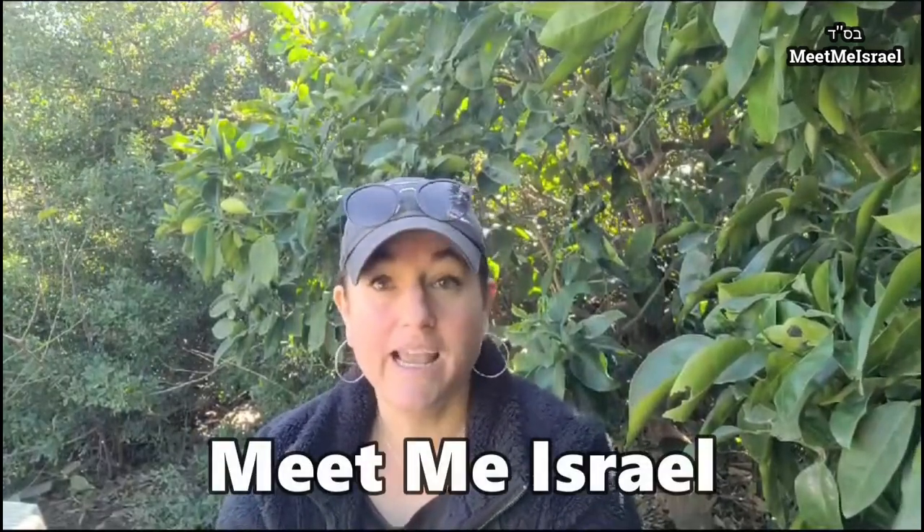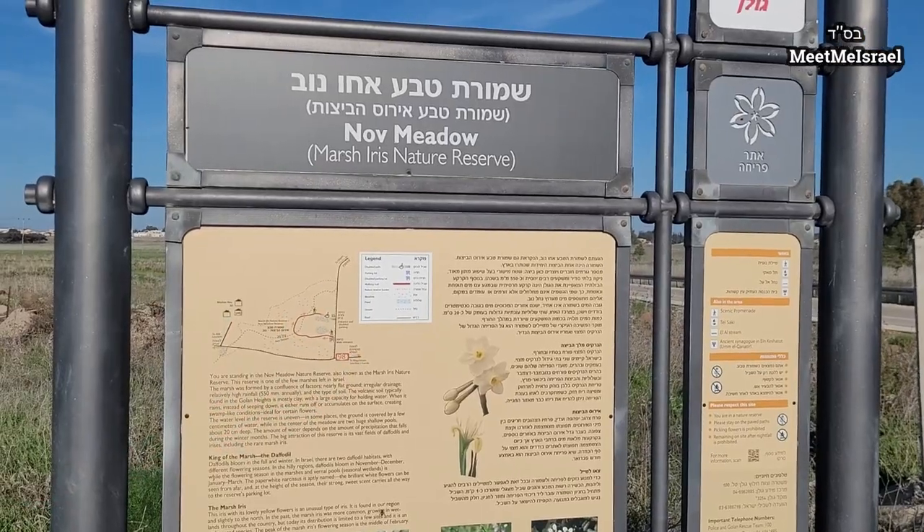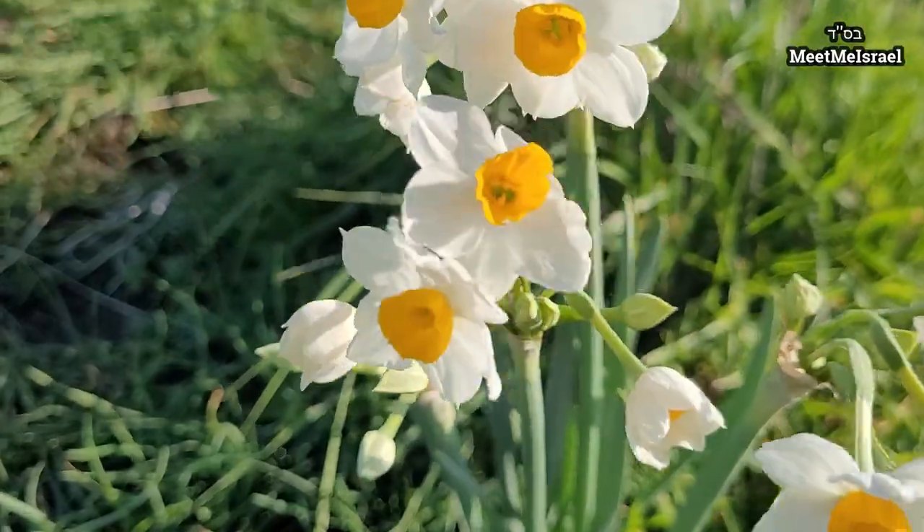Hey and welcome back to Meet Me Israel. It's day 93 of the war against the cowardly Hamas terrorists and we're doing our very best to stay strong. I have not been out to enjoy some proper nature in a while and decided today that we'll go meet a friend and head over to the Nov Nature Reserve where I hear that the daffodils are in full bloom. Let's go!